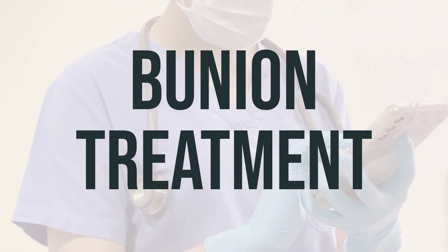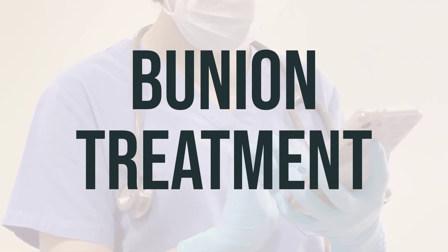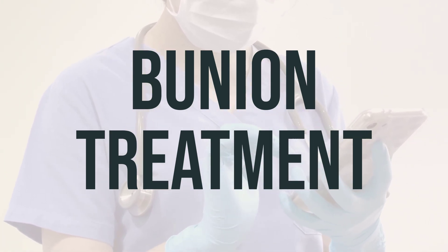Recovering from foot surgery may take some time. If you are considering surgery, it is important to discuss the potential outcomes with your doctor.